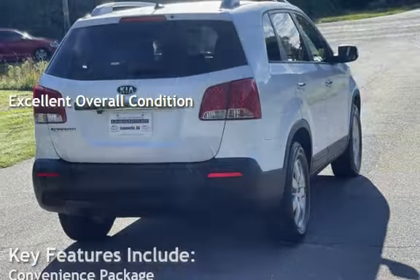Key features include: convenience package, front air conditioning, airbags, auxiliary audio input, satellite radio, anti-lock brakes, cruise control, power steering, and battery saver.